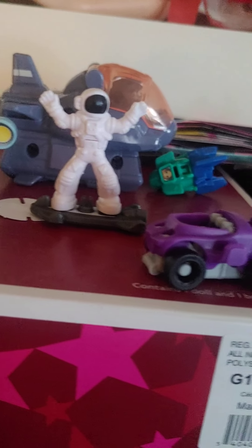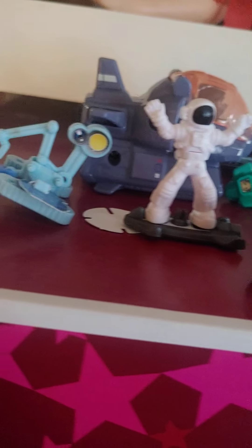They come with candy obviously — these all come with candy because they're Kinder Joys. So you get candy with them and they're pretty cool. I'll give you a little close-up of each one.